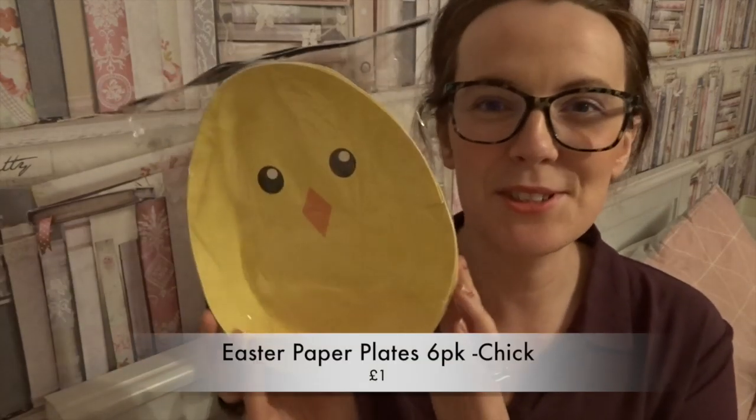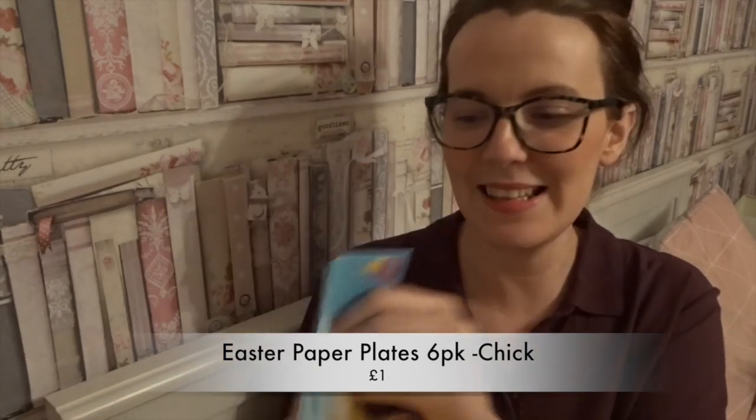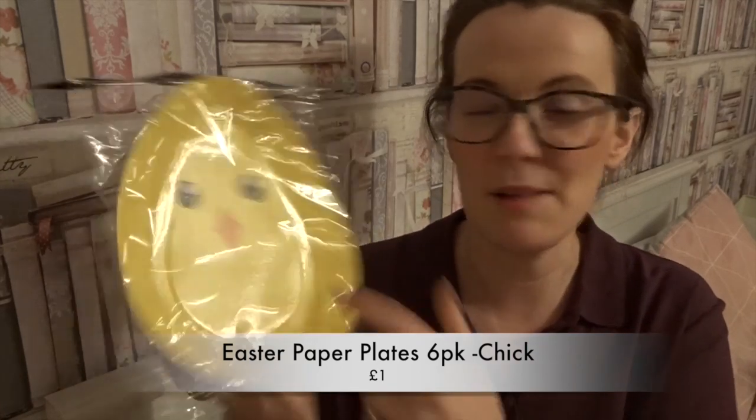Easter's coming so I got some chick and egg-shaped plates — how amazing are these? You get six in here, just amazing to have snacks on throughout Easter, and they are so adorable.